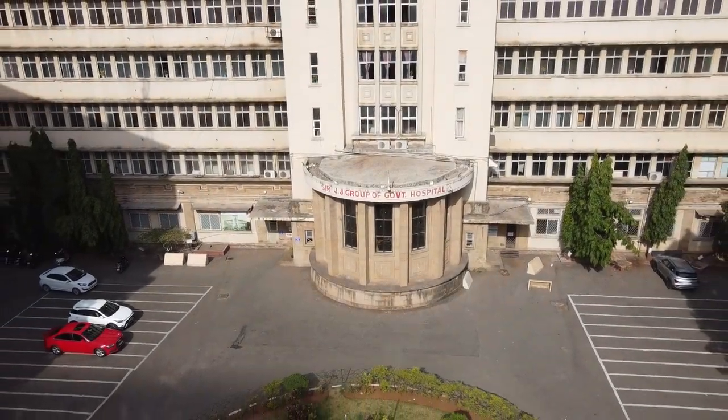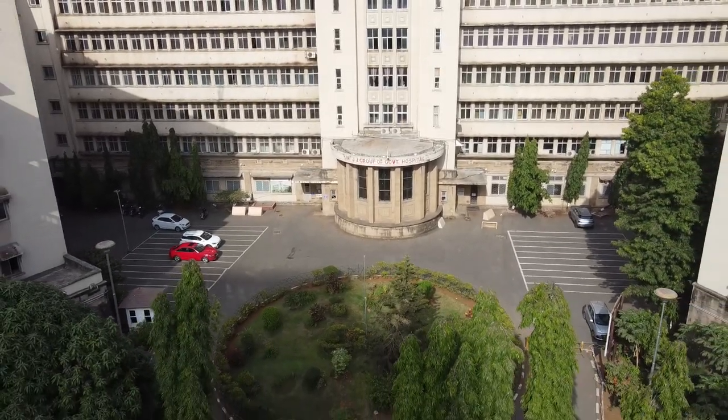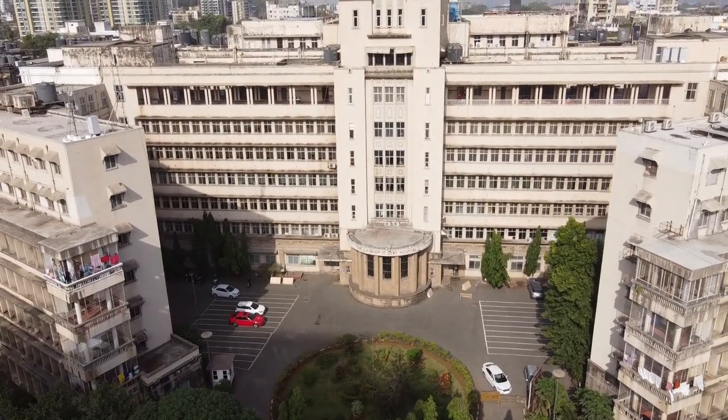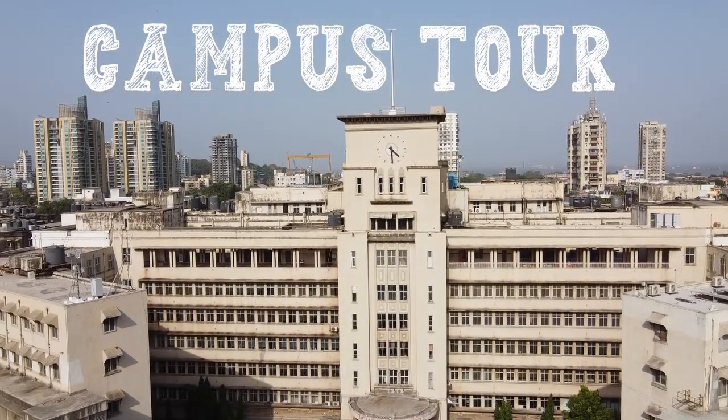Welcome to the virtual tour of the esteemed Grand Government Medical College. In this journey, we will explore the rich history, architectural marvels, notable alumni, campus amenities and much more that make this institute a hub of medical excellence. So, let's embark on this captivating exploration.